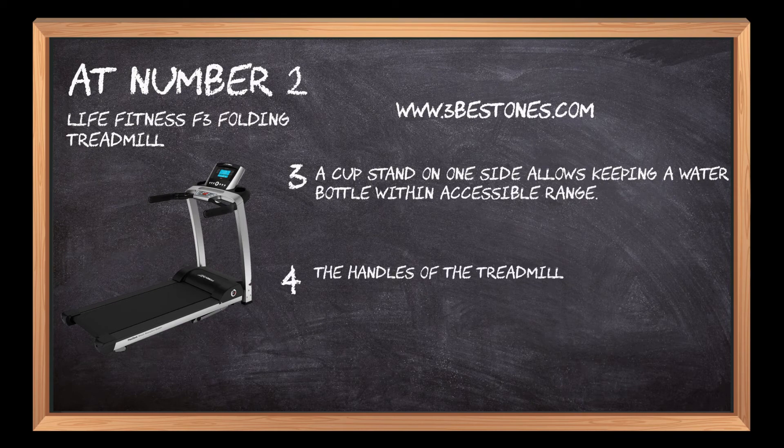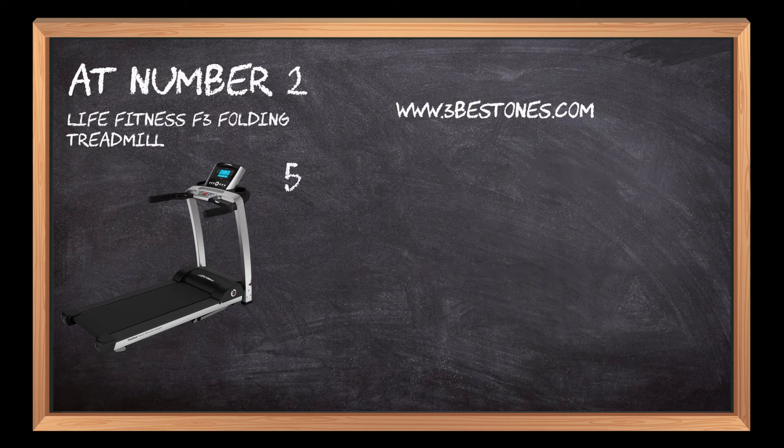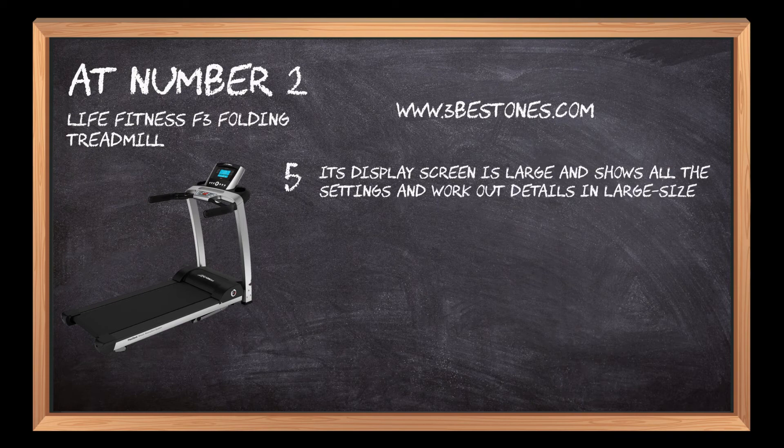The handles of the treadmill are ergonomic and offer excellent grip throughout the usage. Its display screen is large and shows all the settings and workout details in large-sized numbers.